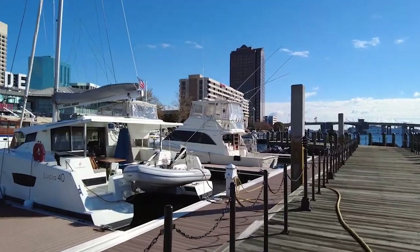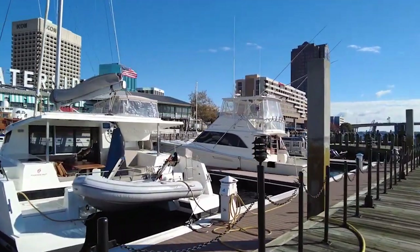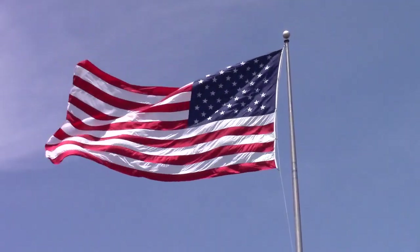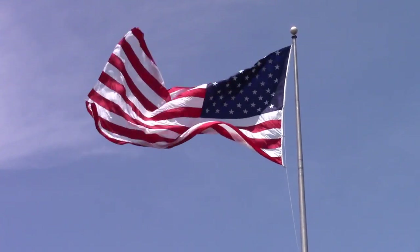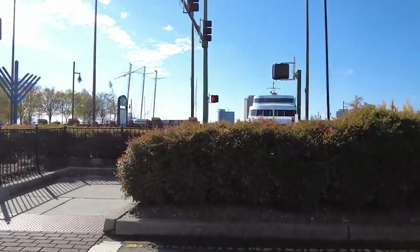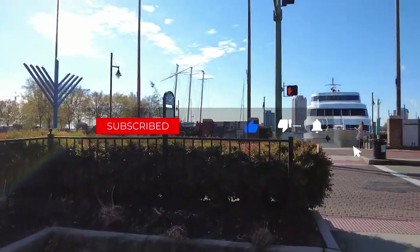There you have it, Travel Bosses — the top 10 things to do in Norfolk, Virginia. Whether you're into history, nature, or simply enjoying a delicious meal on the water, Norfolk has something for everyone. If you've enjoyed this video, give it a thumbs up, subscribe, and hit the notification bell so you never miss our next adventure. Until next time, keep exploring and stay classy, Travel Bosses!